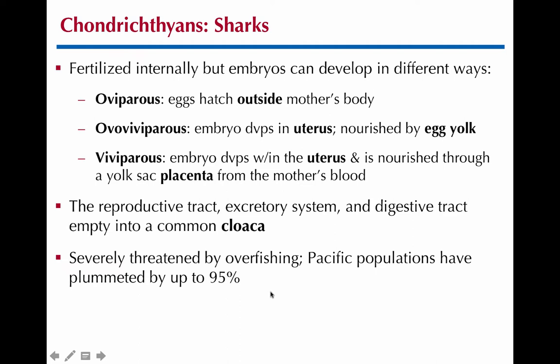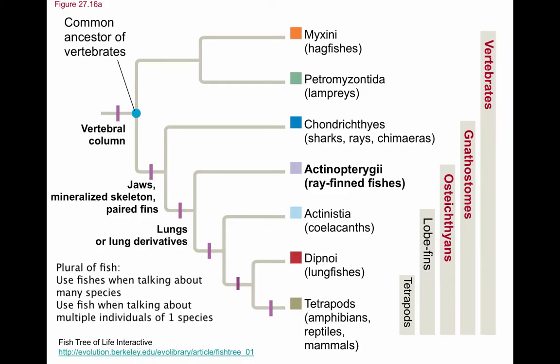We also have to worry about sharks being in danger. They are very overfished — sometimes for food, a lot of other times because people are scared of them or for sport. If we lose those top predators, the ecosystem will really collapse.